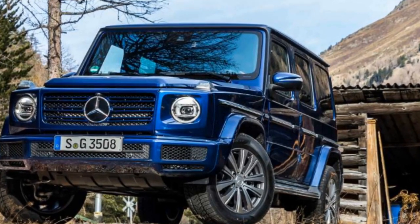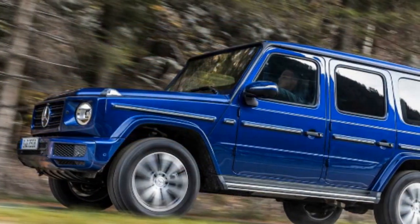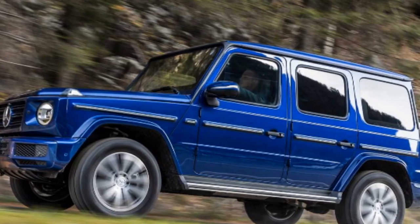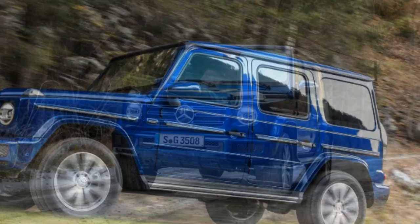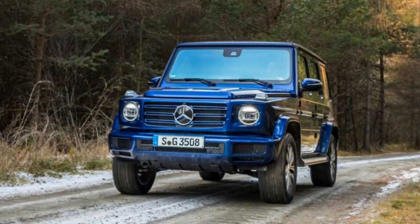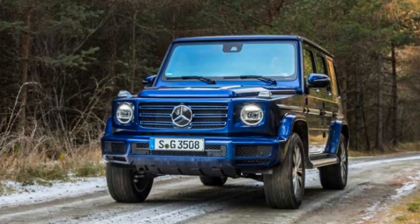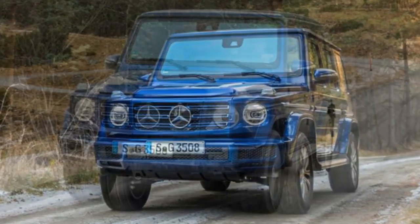The main showpiece is obviously the new engine, which is a 3.0-liter inline-6 that generates 286 horsepower with the help of a turbocharger. More importantly, the stout mill offers 443 pound-feet of torque from 1,200 to 3,200 RPMs, which is nearly as much grunt as you get in the G550's biturbo V8.